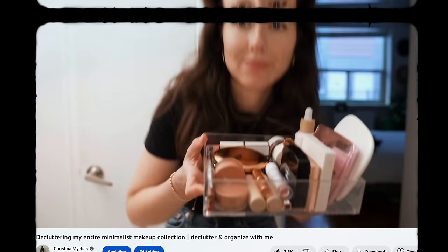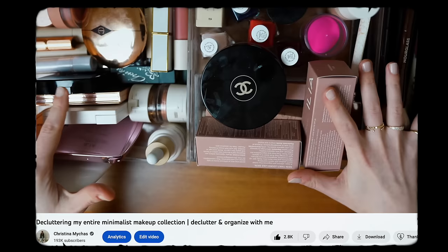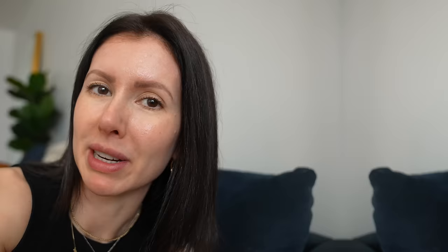I think it's been a year, year and a half since I did my last declutter. I'll leave it linked — it'll be around here and in the description. But since that video, my makeup collection has grown a bit. I have purchased some things myself, I've also been sent things in PR. And to be honest, I just haven't really thought too hard about getting rid of it, but now I kind of have to.